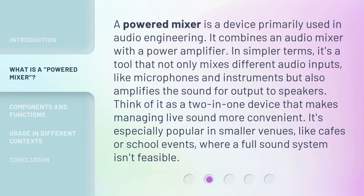A Powered Mixer is a device primarily used in audio engineering. It combines an audio mixer with a power amplifier. In simpler terms, it's a tool that not only mixes different audio inputs, like microphones and instruments, but also amplifies the sound for output to speakers. Think of it as a two-in-one device that makes managing live sound more convenient. It's especially popular in smaller venues, like cafes or school events, where a full sound system isn't feasible.